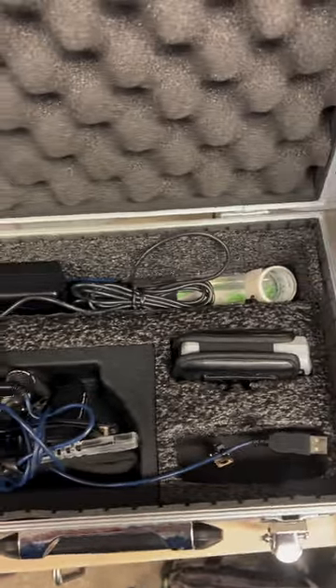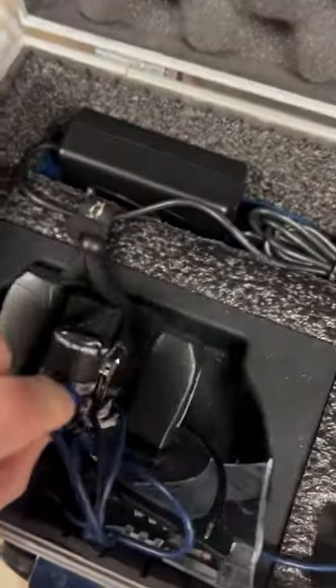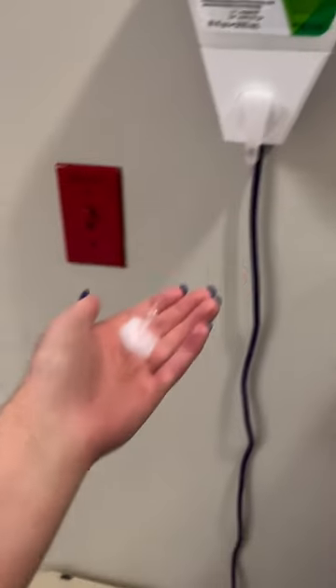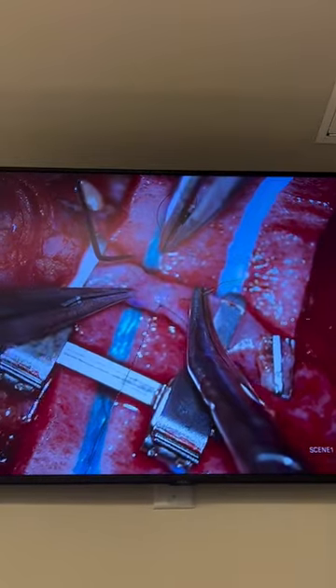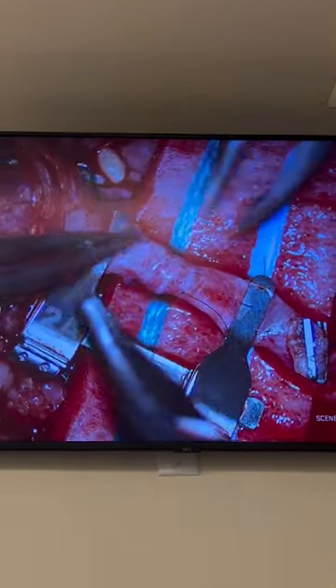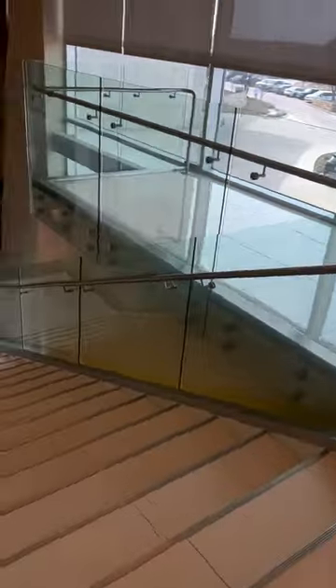I was able to eat lunch and call in a script for a patient on the floor. We wear loops to help us see while operating, and I scrubbed back in to help finish the case. The loops are like magnifying glasses when we're not using the microscope. Here you can see an artery anastomosis being completed under the microscope connecting the deep flap. A few hours later, we finished up our bilateral deep flap and headed home.